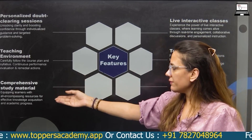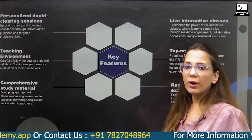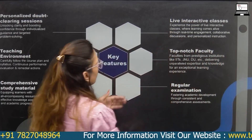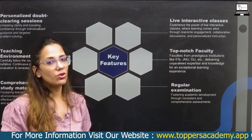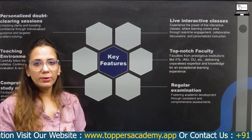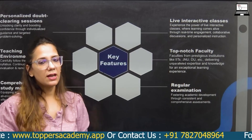We have comprehensive study material which helps you crack the exam. For live interactive classes, online students who take classes from us can ask doubts during the class itself — if there is any problem or doubt, you can ask the faculty right away.